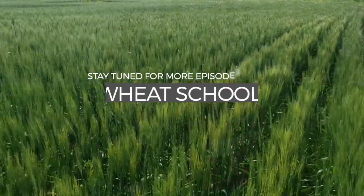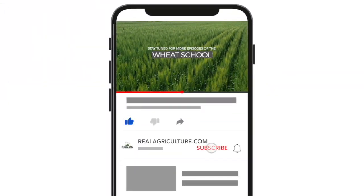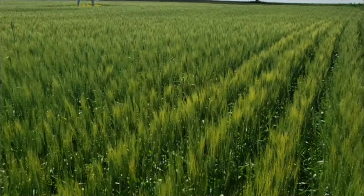Thank you for your time today, Jordan. We'll see you next time.